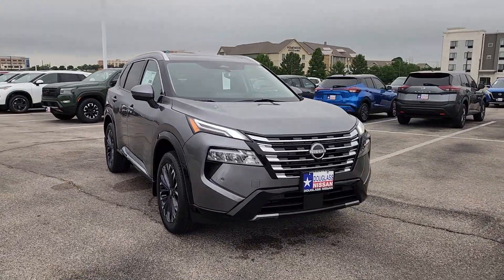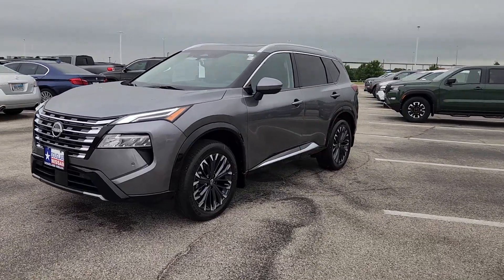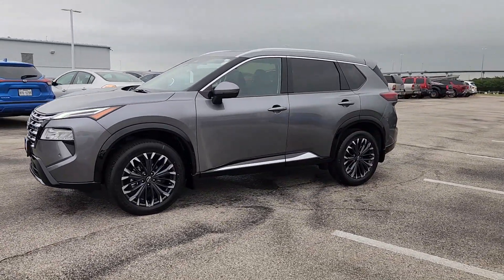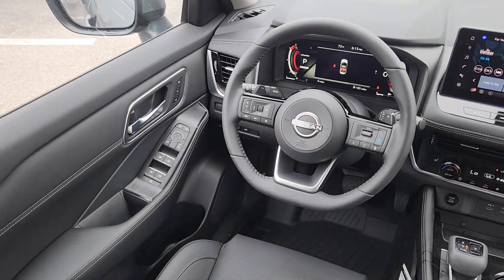Heated steering wheel, Apple CarPlay and or Android Auto, head-up display, navigation system, hands-free liftgate, keyless entry, moonroof, satellite radio, premium sound system, heated rear seat.